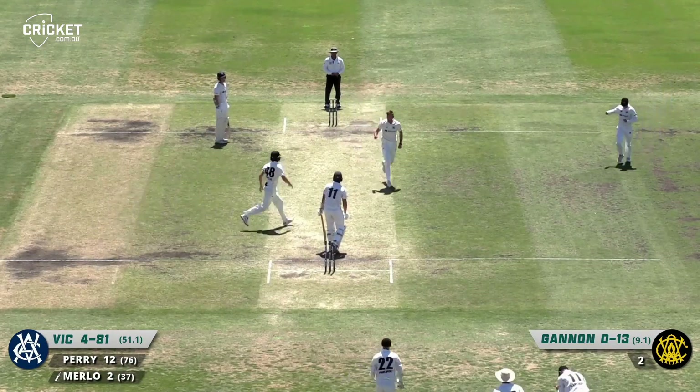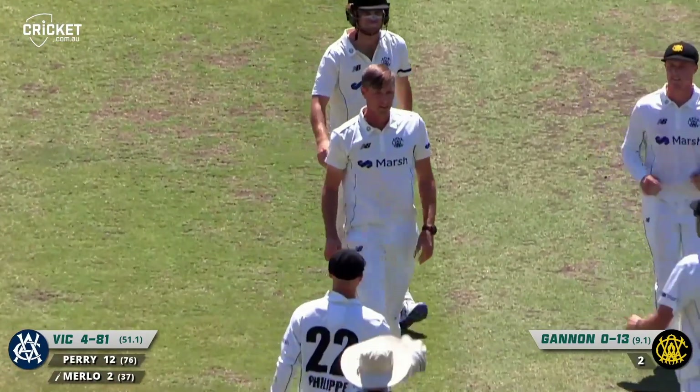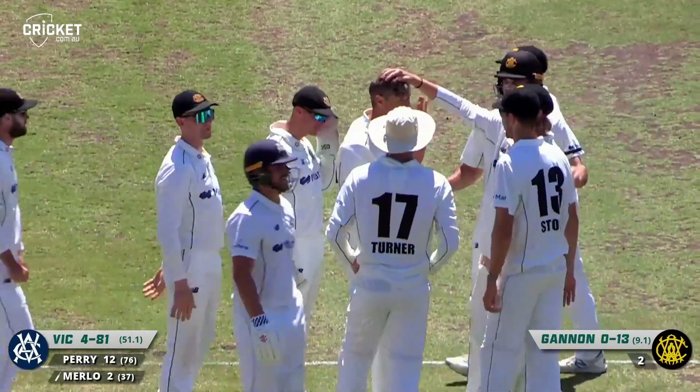Struck straight through him. I was about to say struck on the pad, but it's beaten the defence. And Merlot, one delivery after getting off the mark.